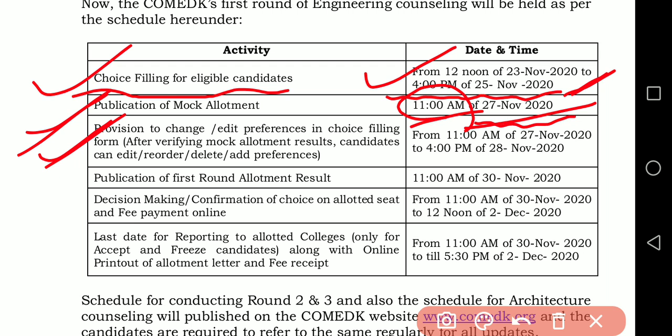There is a provision to change or edit your preferences. After verifying the mock allotment result, the edit window will be from 11am on 27th November 2020 to 4pm on 28th November 2020 — so you will have one day to make changes.